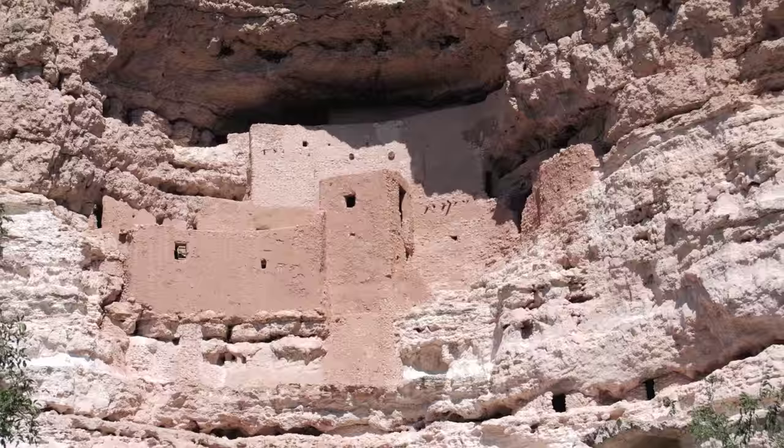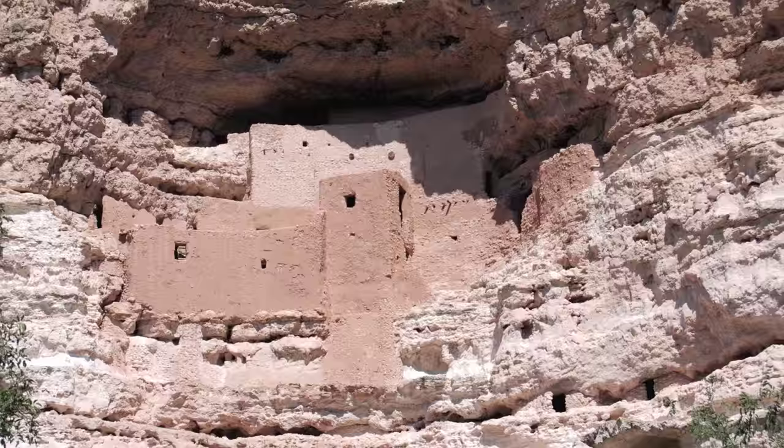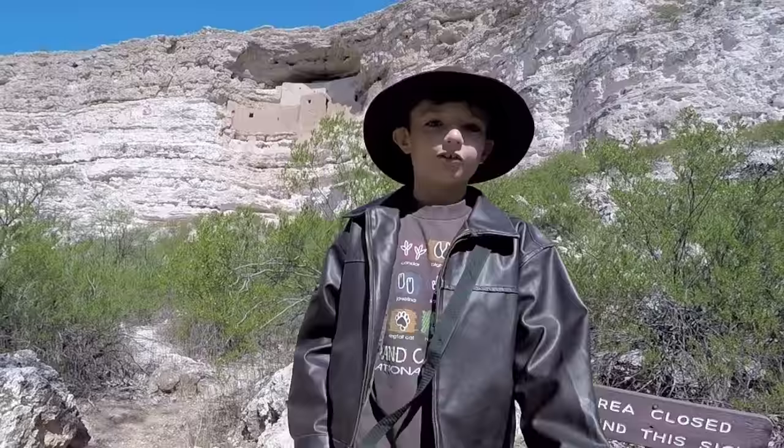Our first stop is Montezuma's Castle, home to the Sanagua in Camp Verde, Arizona. I'm here at Montezuma's Castle right now. Do you know what Sanagua means? Sanagua means 'without water' because they lived in the desert where there was no water.